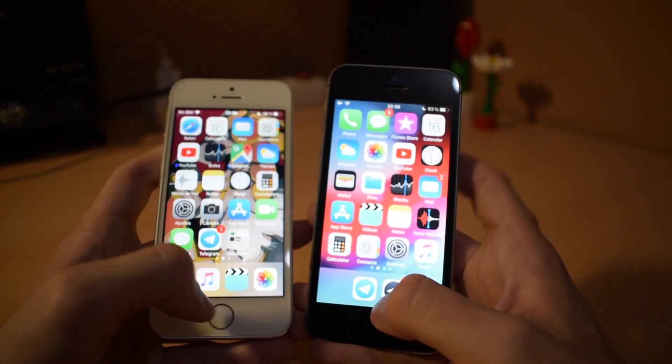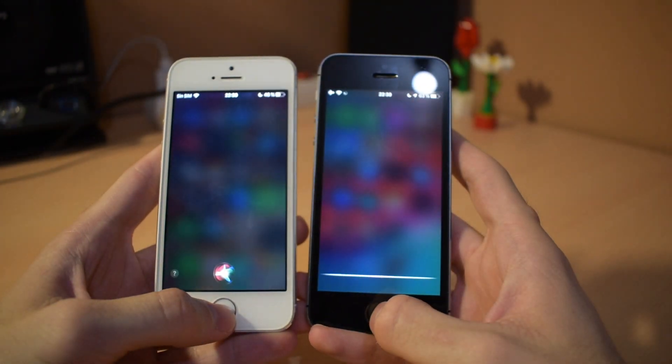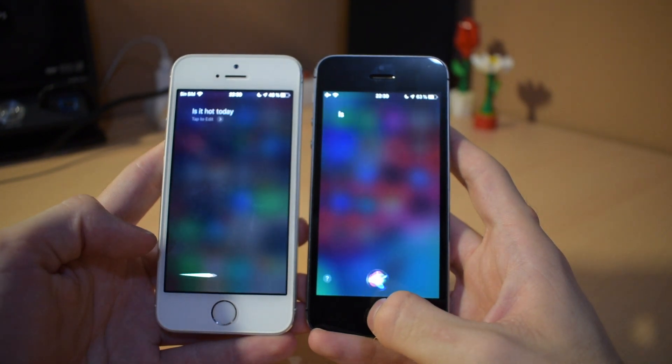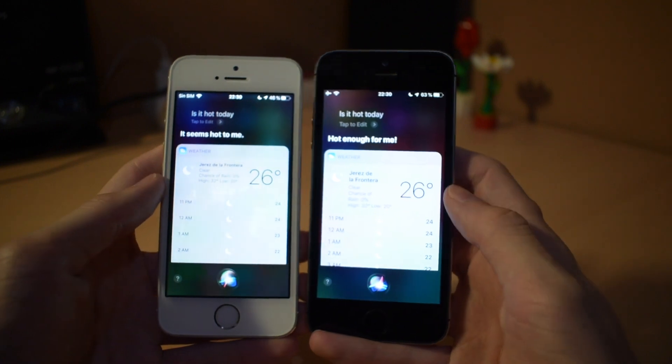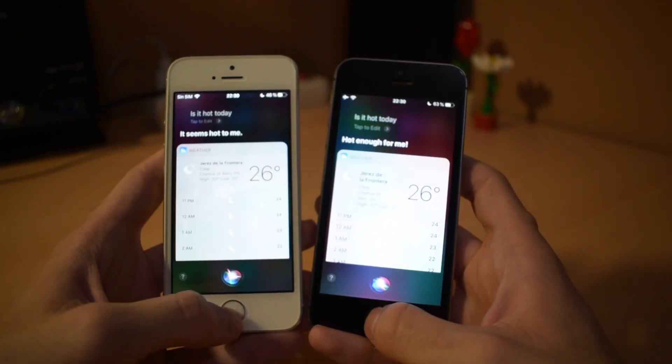Now we're going to ask Siri a question: 'Is it hot today?' A little bit faster on iOS 12, both on loading Siri and answering the question, so that's good.